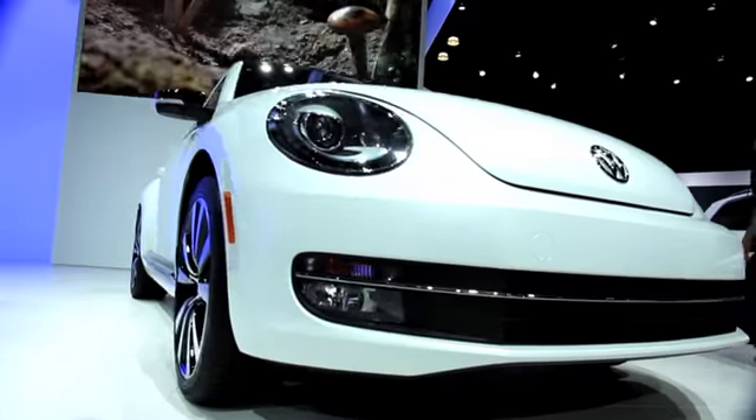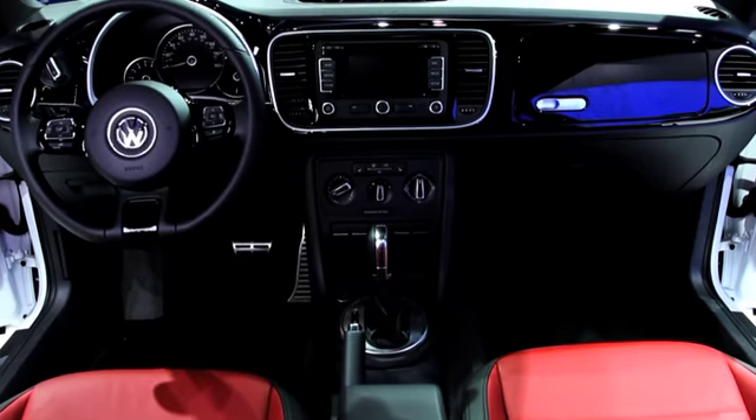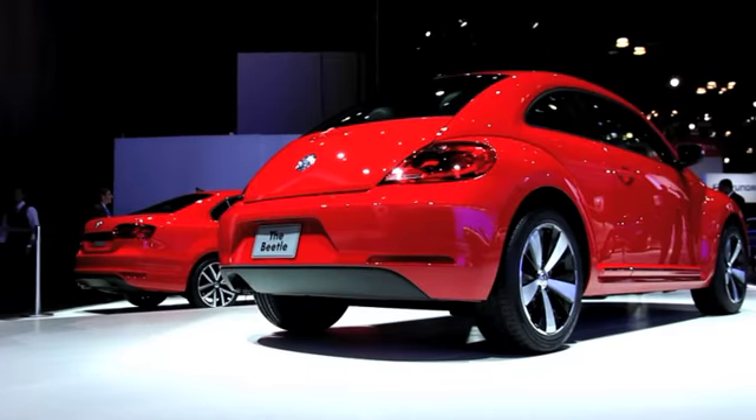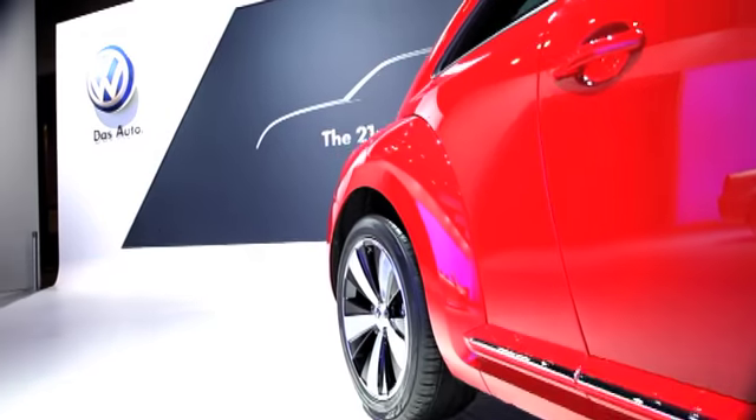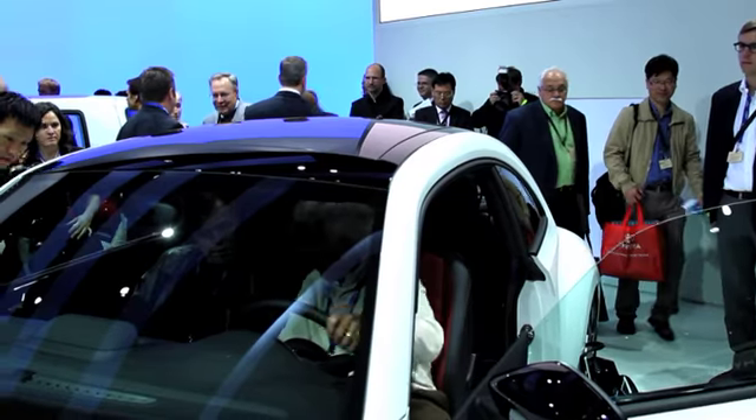Somewhere along the way, the Beetle became a symbol for fun. And that's just something you don't want to mess with. So VW didn't. The all-new 2012 Beetle still speaks for everyone — young and old, across cultures, class, and countries worldwide. It's just been brought up to speed for the 21st century. You can see more for yourself at VW.com.